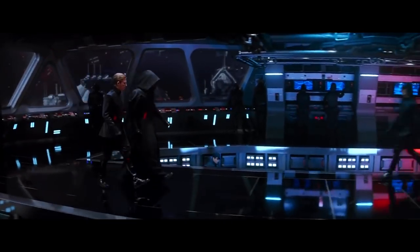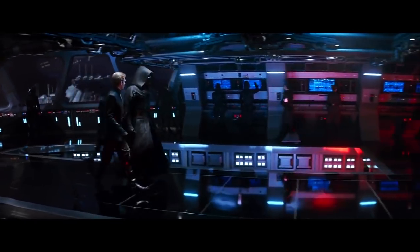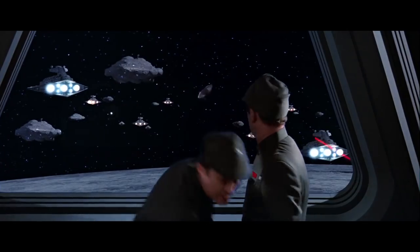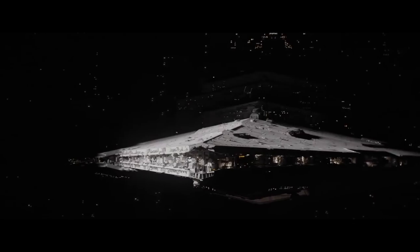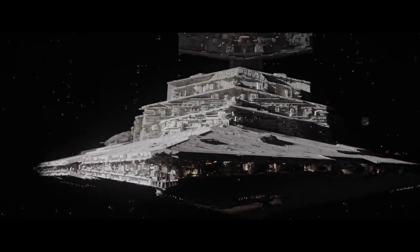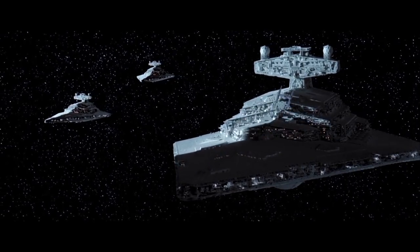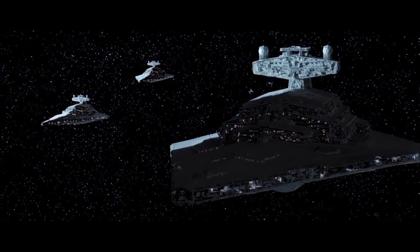The bridge of the Resurgent was heavily shielded, and redundant control systems were placed at different control centers in case some A-Wing wants to Admiral Ackbar through the bridge. The rest of the First Order fleet was made up of Imperial-class Star Destroyers that managed to escape to the unknown regions. Because of the lack of manpower, the First Order automated the maintenance of these ships, which significantly cut down the size of the crew.